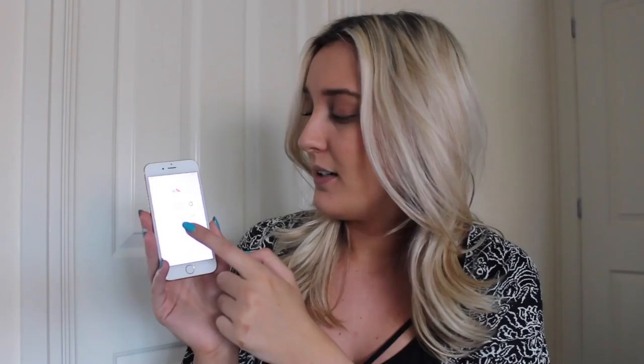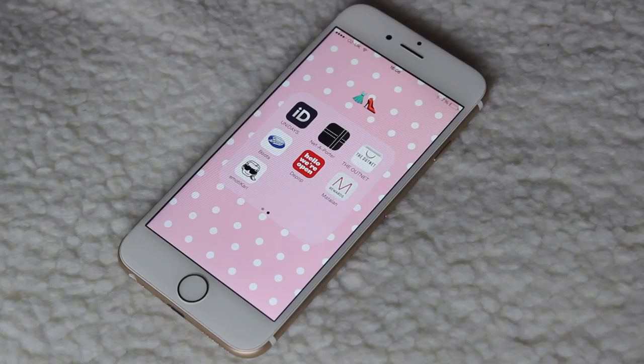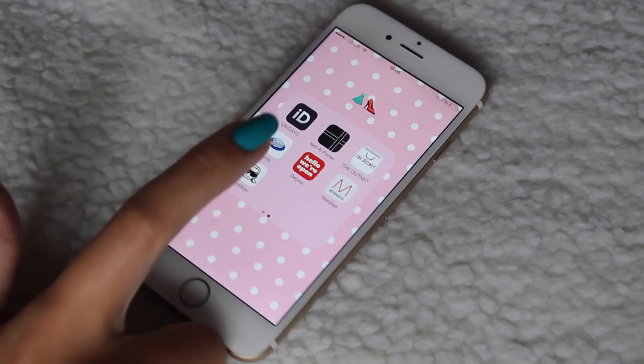Then I have my shopping folder, which is probably the one I go on most frequently. I have TopShop, Amazon — I use the Amazon app a lot, ASOS — I use that app a lot, Zara, River Island, H&M, New Look, eBay — I use that quite a lot, Dorothy Perkins — I have the app but never use it. On the next page I have Uni Days, Net-a-Porter, The Outnet, Boots, Depot, and Matalan.